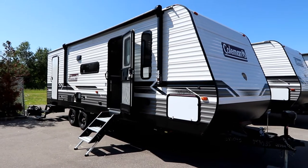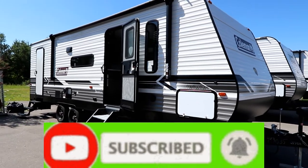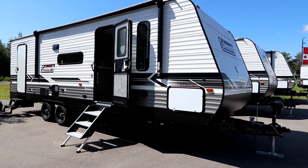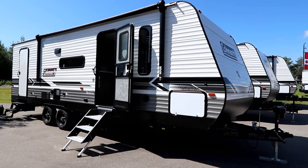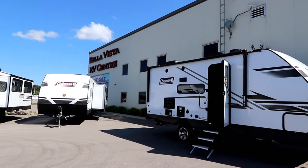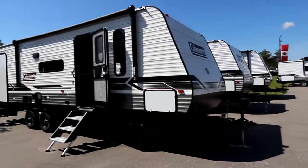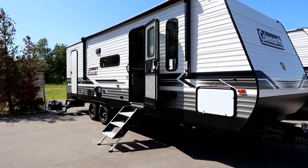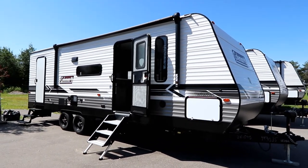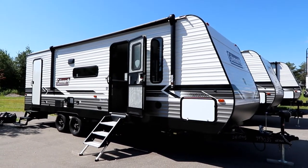Hi everyone, welcome back to the channel. Today is a fantastic summer day and we're going to take a look at a 2022 Coleman Lantern Series, the 263BH. Coleman is a well-known brand in the industry; this Lantern is by Dutchman RV. We are today at Bella Vista RV Center in Oro Medonte — thank you to them for giving us access. If you're in the market for a family unit with bunks and key features, the 263 may be the unit for you.